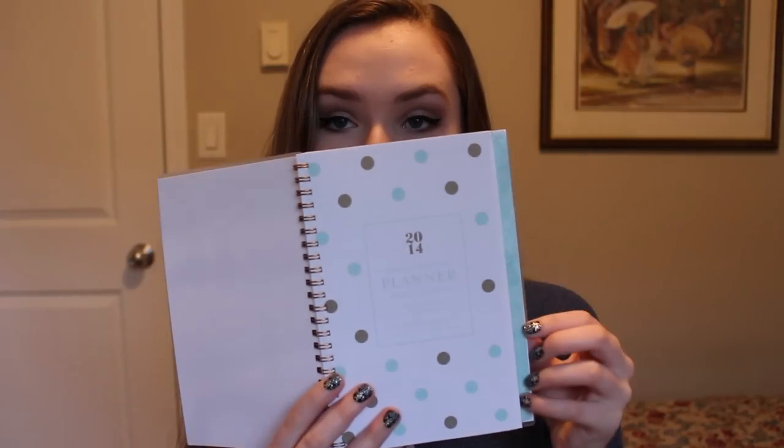Another thing I picked up from Target was a new planner. I've been seeing these a lot on YouTube and Instagram lately, so I wanted to pick one up. I went with the smaller one — it has a white background with 2014 in gold and mint green. It has tabs on the side which I find so much easier, a full calendar, individual weeks, and a big notes section. I think it'll be great for school and YouTube. It was around $8.